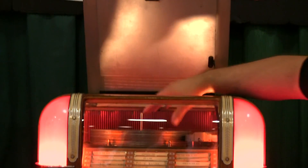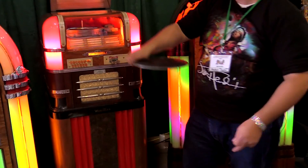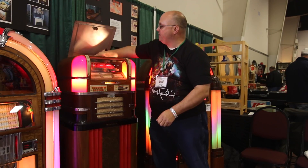So basically you put your 12 records in there with these little platters that come out. You just put your record in like that and then put it on the spindle like that.